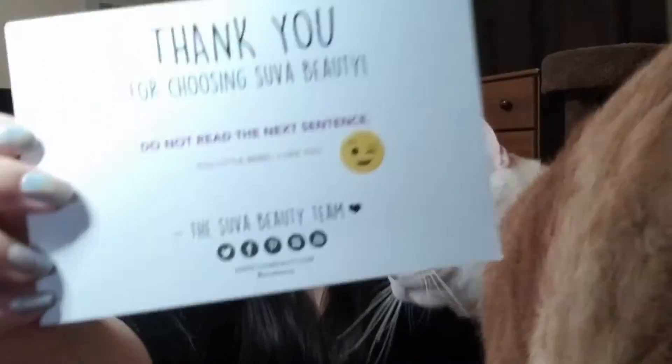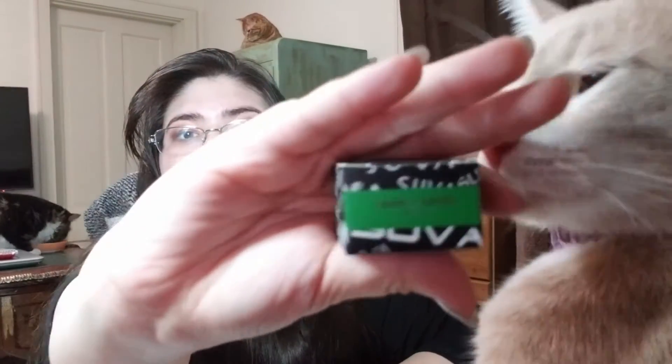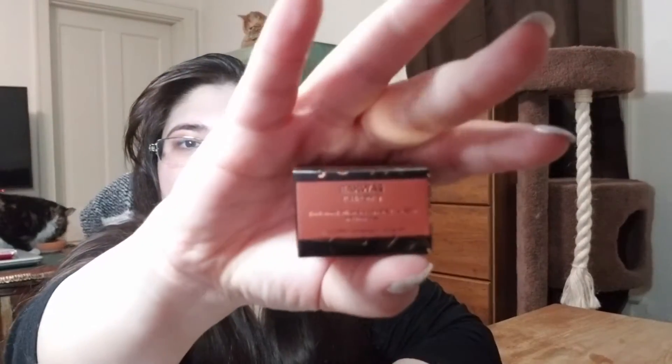Then we have the Hydra Liner in Keanu Leaves Matte. Then we have a Chrome Hydra Liner in Black Wax, and I already have this one so I'll probably put this in a future giveaway once I get started.